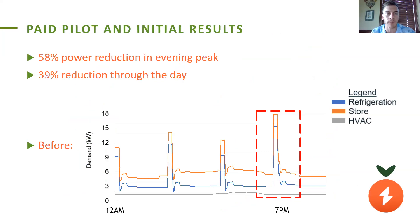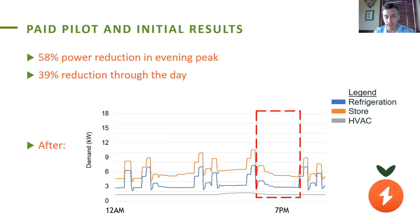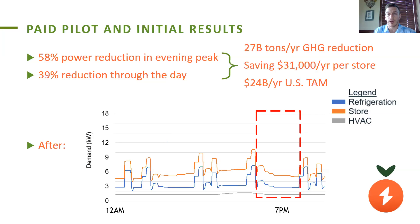We are in the middle of a paid pilot with utility Southern California Edison, and we've demonstrated that across stores in their network, we can provide 58% power reduction through that evening peak time and 39% reduction through the day, as shown in this worst-case scenario before and after our optimization, how we've reduced those peaks, especially in the 4 to 9 p.m. window. At scale, this will reduce greenhouse gas emissions across the U.S. by 27 billion tons per year, and save each store an average of $31,000 per year.